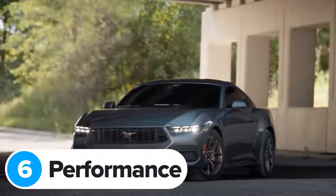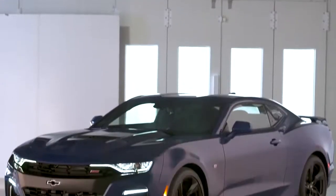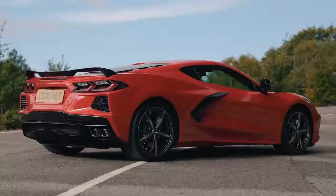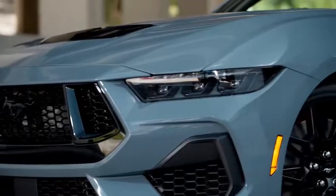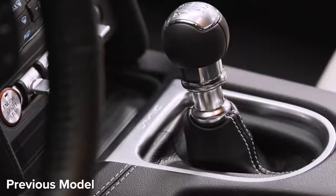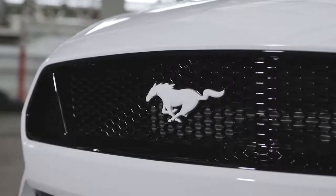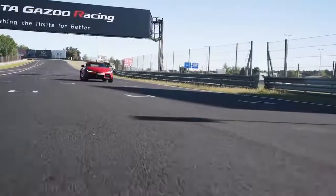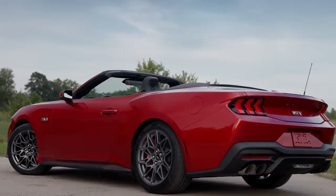The Ford Mustang doesn't have many direct competitors anymore. The Dodge Challenger and Charger will be phased out in 2023, and the Chevrolet Camaro will also bite the dust in 2024. You'll still be able to buy a Corvette, but that's more of a budget supercar than a muscle car now. This means the closest alternatives to the all-new Mustang are Japanese sports cars like the Toyota Supra. Ford hasn't confirmed any performance stats, but today's Mustang GT with a manual does 0-60mph in 4.6 seconds, while the auto manages 4.3 seconds — coincidentally the same times as the 3-litre Toyota Supra. It's a safe bet the new V8 Mustang will be a touch quicker, with automatic versions potentially getting close to 0-60mph in 4 seconds flat.